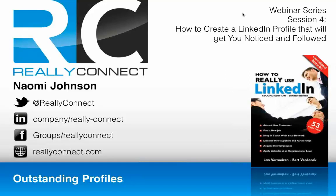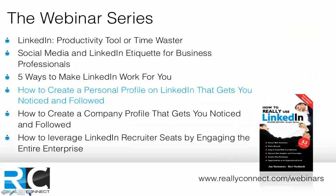I am Naomi Johnson and I work for Really Connect, the world's leading LinkedIn training organization. Today's session covers how to create a LinkedIn profile that gets you noticed and followed. Previous sessions are available at reallyconnect.com/webinars — please share them with your colleagues as there's really useful content in there.